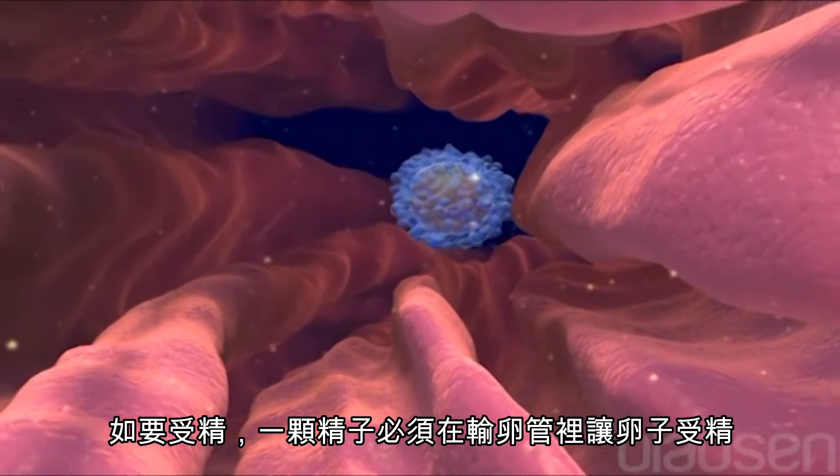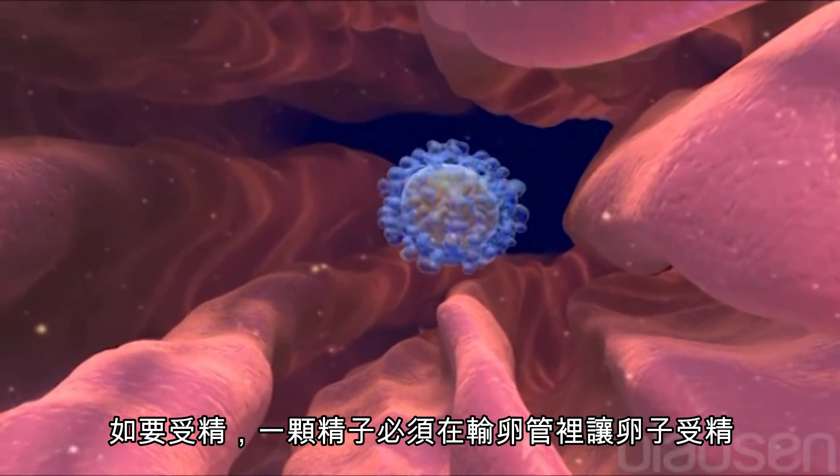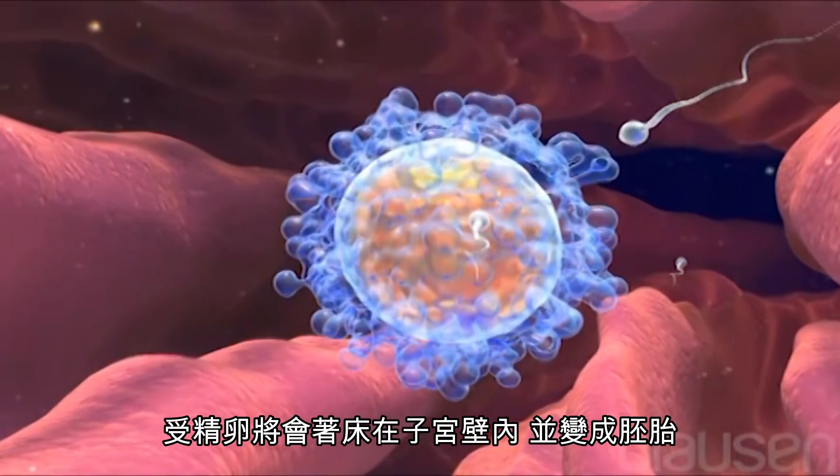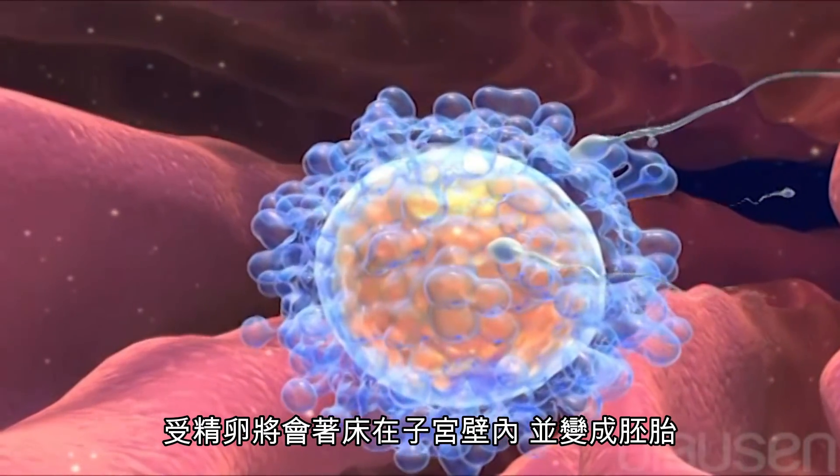For conception to occur, one sperm must fertilize the mature egg while in the fallopian tube. The fertilized egg must then implant in the uterus, thereby creating an embryo.